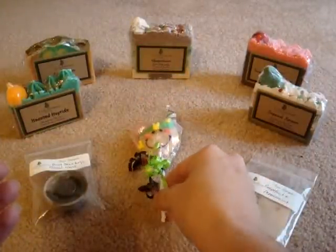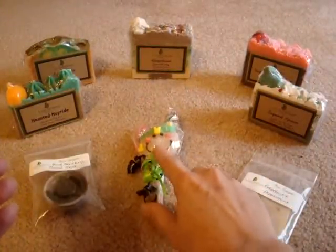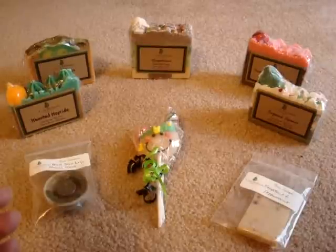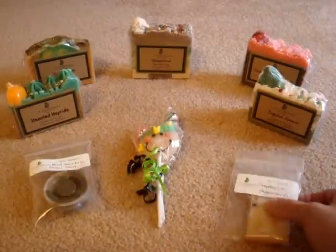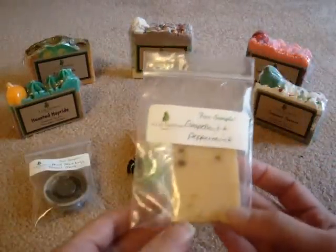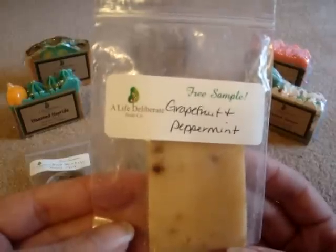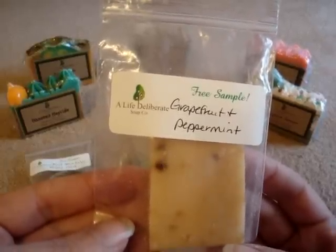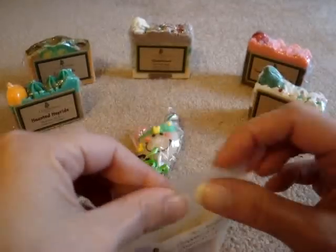Those were included in my package and I was really excited. I'm going to start with the samples first. The first sample I received is Grapefruit and Peppermint, and this is something I would normally not have purchased for myself.